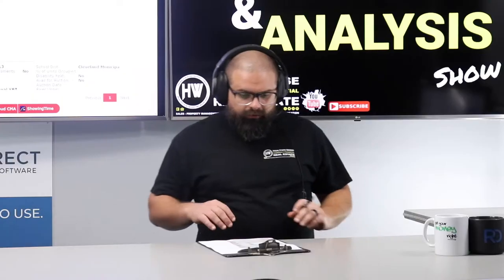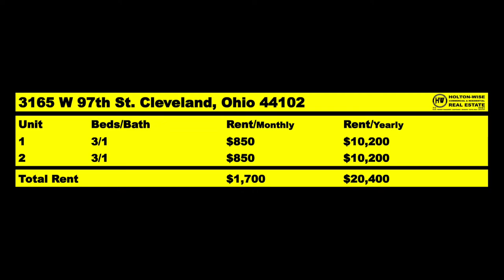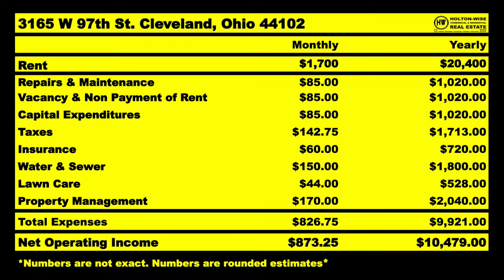Each of these are three-bedroom units at $850 a unit — $1,700 a month in projected rent, $20,400 in yearly rent. That should, after fixed and variable expense estimates, kick off approximately $10,479.